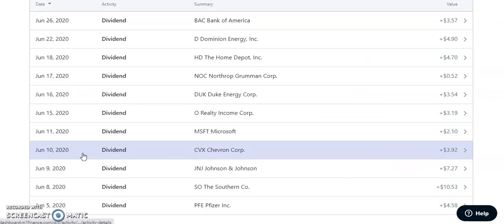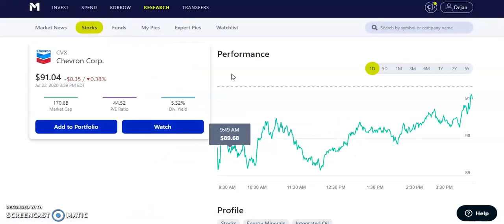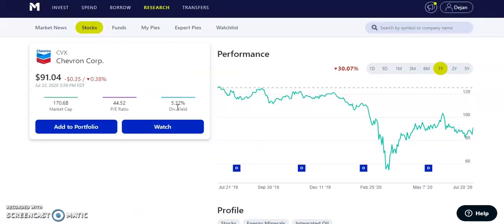On June 10th, 2020, Chevron Corp — ticker CVX — paid us $3.92. The stock was doing very well that day. Their dividend yield is 5.32%, which is pretty high. They had a dip down to about $54 — a great buying opportunity. It's about halfway recovered to where it was before. They pay a quarterly dividend of about $1.29.